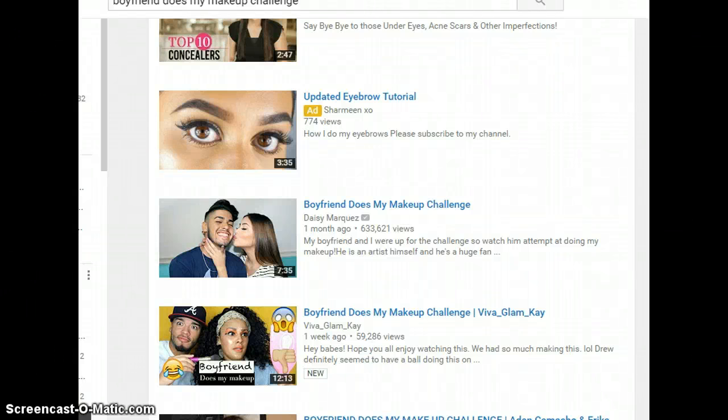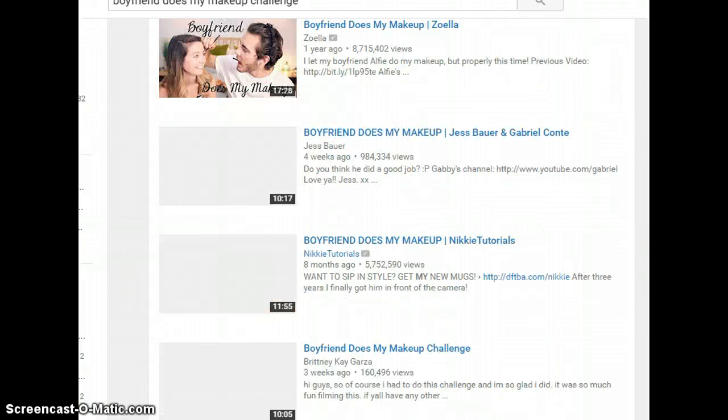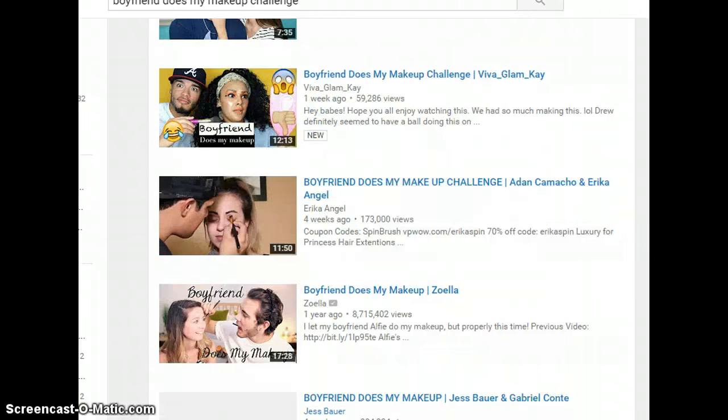Hey guys, these are the five makeup challenges which you can try out for your beauty channels. The very first one is the boyfriend does my makeup challenge, where your boyfriend or sweetheart does your makeup.